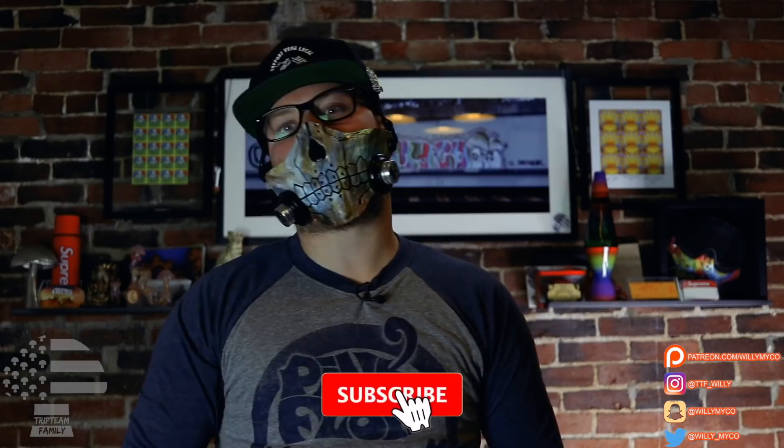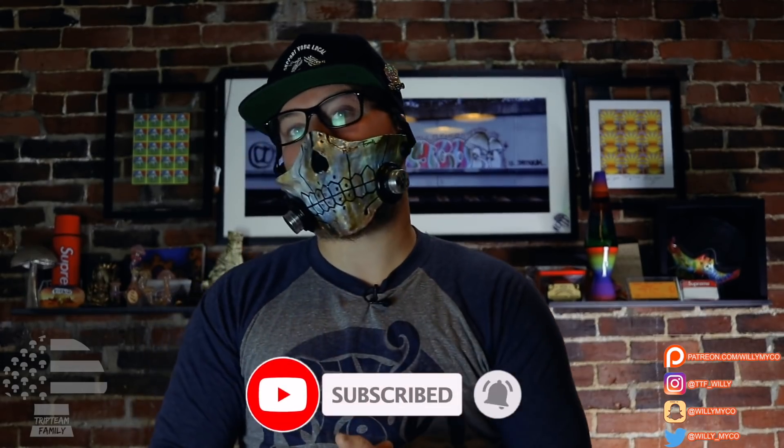What's going on, Trip Team! Welcome back to a brand new video. If this is your first time here, welcome to the Trip Team Family — TTF. If you enjoyed this video and want to see more like it, go down below and smash that subscribe button and the bell. All my social media is linked here — new Instagram is TTF underscore Willie — and of course the Patreon where the hidden library of really good content lives. With that said, I hope everybody's happy, healthy, and safe. Let's jump into this video.